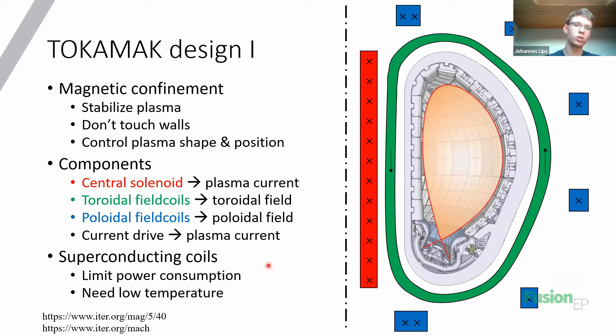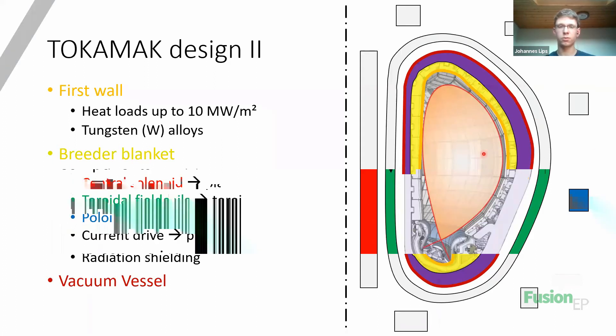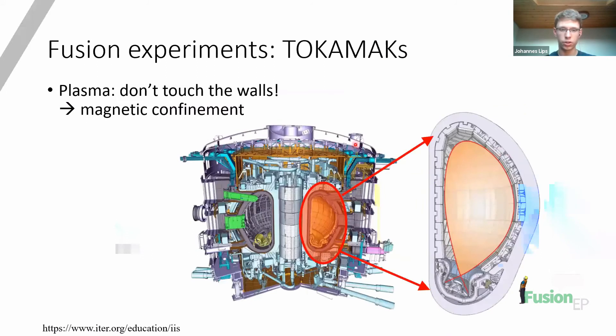The superconducting coils need a very low temperature - a few Kelvin - while the plasma is at 150 million Kelvin, so the temperature gradients are huge. To deal with that, other components are necessary: the first wall, which deals with the huge heat loads; the breeder blankets, which will produce the tritium as described before; some shielding for the high temperature gradients; and a vacuum vessel to maintain pressure at different levels. These systems together form the huge structures surrounding the actual vacuum vessel in which the plasma is contained.